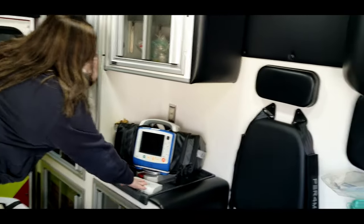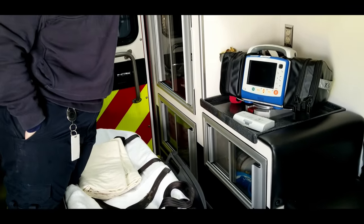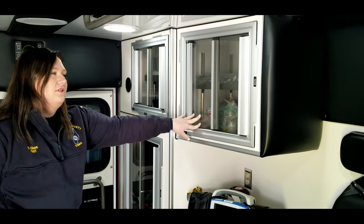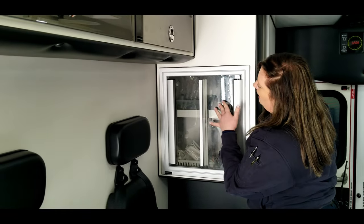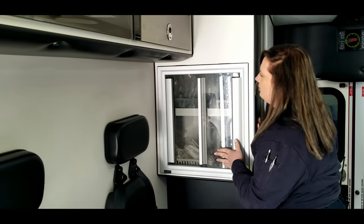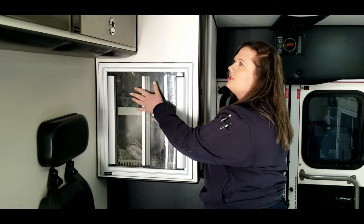This right here is our monitor for us to be able to monitor patients. Below that are our emesis bags. And above that are our IV fluids, our dopamine, and just some extra supplies and syringes in this cabinet. And then on this side, we have our IV cabinet. This has all the supplies to start IVs — it has our catheters, our wingtips, our extension sets, blood draw kits for patients who may need a blood draw before they get to the hospital, and our normal saline syringes.